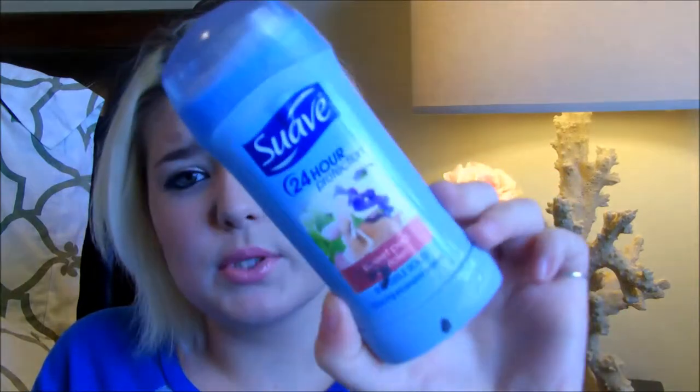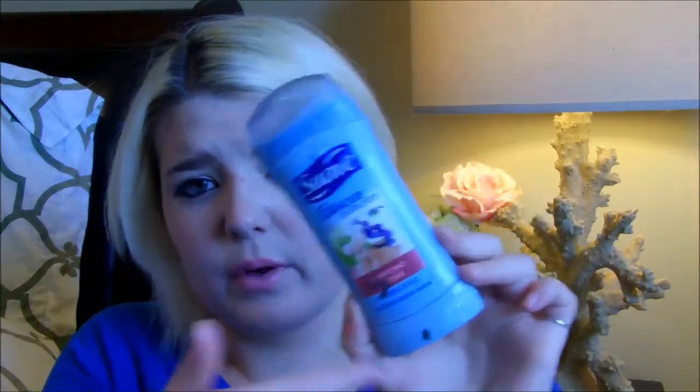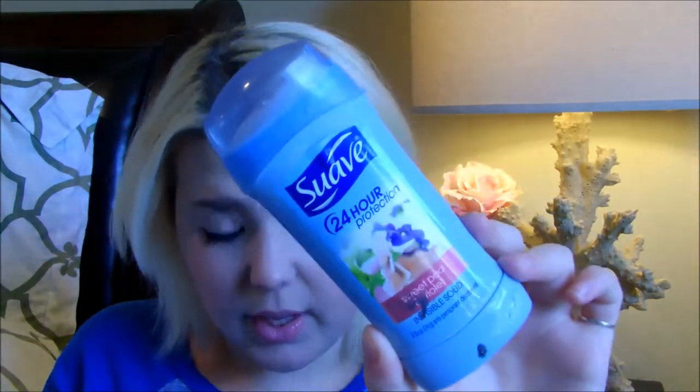This is my deodorant — the Suave 24 Hour Protection in Sweet Pea and Violet. This is an invisible solid, or so they say. If you're wondering what those black spots are, it's from a face mask. They are not an invisible solid whatsoever. I actually don't like the quality of it, so I'm throwing this away because I pushed all the product up to the top.